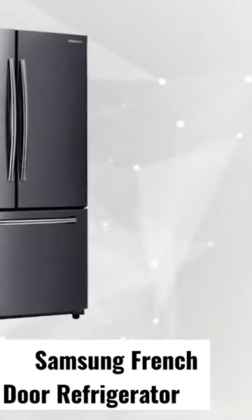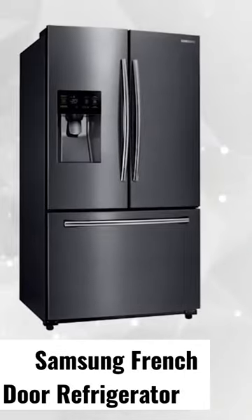This sleek and sophisticated black finish suits any type of modern kitchen, enhancing the elegant ambiance that homeowners want to achieve. It's fingerprint resistant, keeping those smudges away to sustain a clean and great appearance at all times.